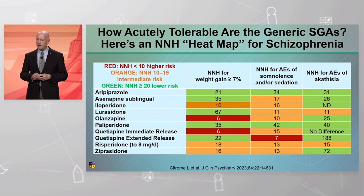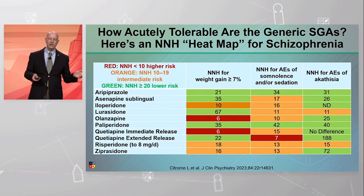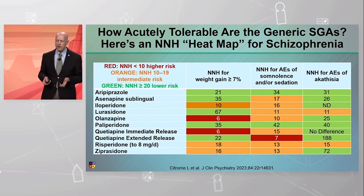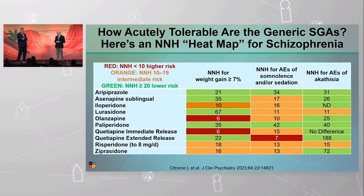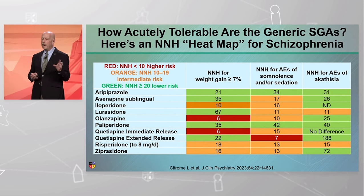For akathisia, we don't have any reds — that's good. We do have a couple of oranges, representing intermediate risk, a number needed to harm value of 10 to 19, which is still reasonable. If it takes 15 patients randomized to drug versus placebo before encountering one additional case of akathisia, I can live with that. It's a little interesting that aripiprazole did not show up as orange, because that is the side effect we associate with aripiprazole — but this is schizophrenia data, and it looks different for MDD. Aripiprazole looks like best in class here.